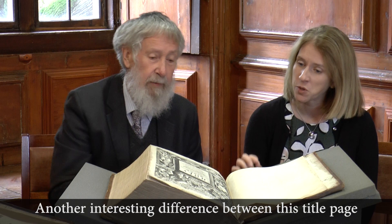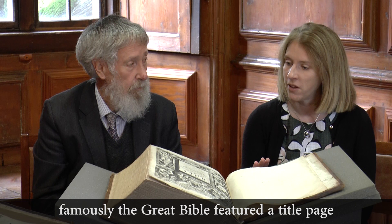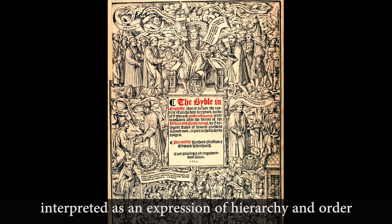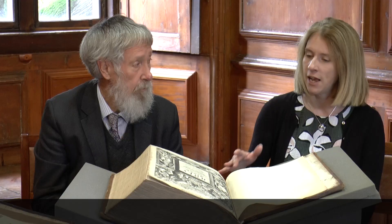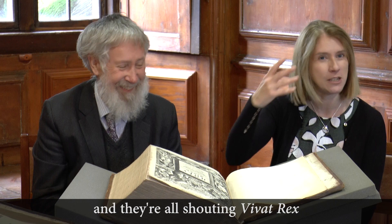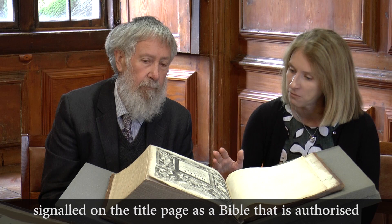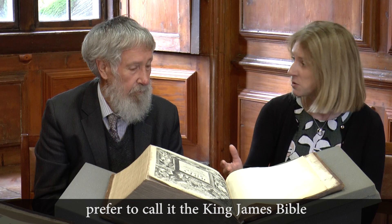Another interesting difference between this title page and earlier title pages is that there is no monarch featured here. Famously, the Great Bible featured a title page with Henry VIII dispensing the largesse of translation to the people — interpreted as an expression of hierarchy and order. There's a prison in the bottom right-hand corner for those who fail to observe obedience, with banners shouting 'vivat rex.' But there's no monarch here. Also, this Bible is not signalled as 'authorised' on the title page — it says it is 'appointed to be read in churches.'